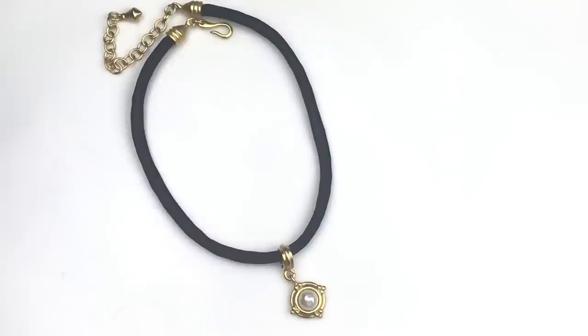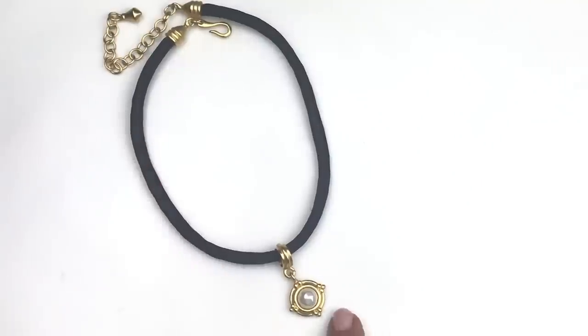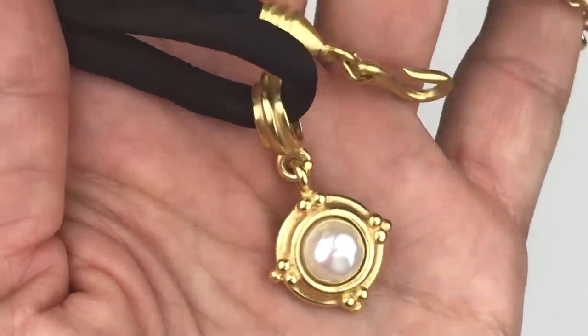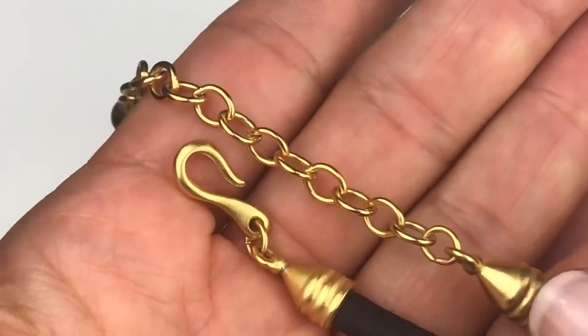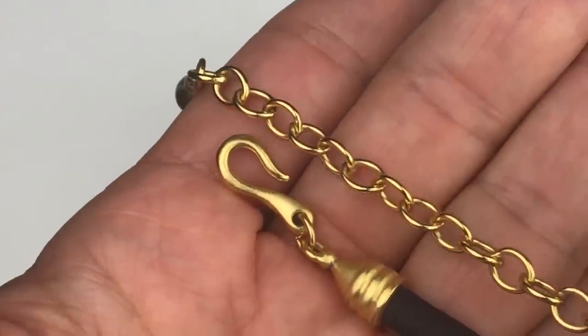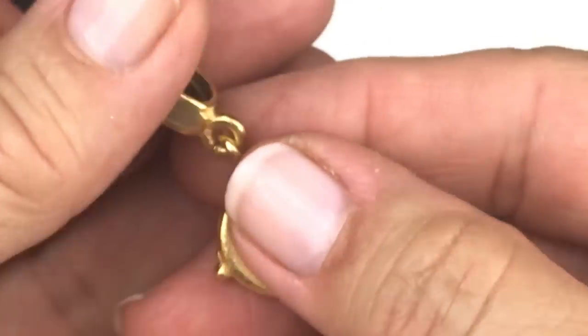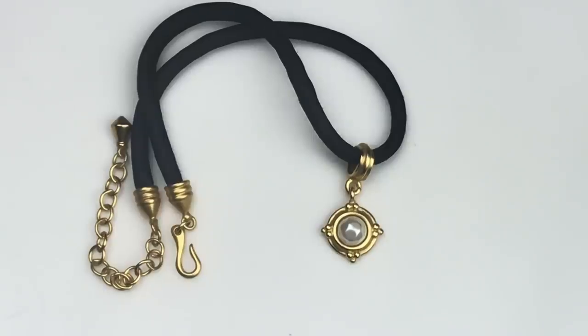I like the simplicity of this necklace — it's on a satin little tube cord with a lovely pendant: a faux pearl with waves or texture on it, set in brushed gold tone metal. There's a hook closure that fits anywhere on the extender, giving you an adjustable length. Turning the pendant over — this is a Carolee necklace. Very elegant, I love the simplicity of it, and I will definitely be listing this one.